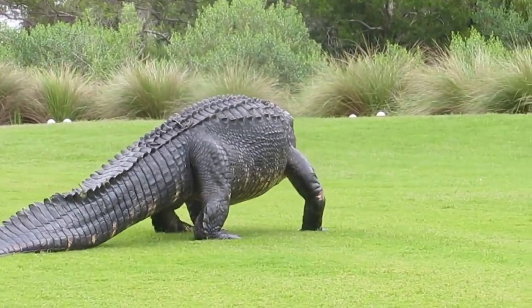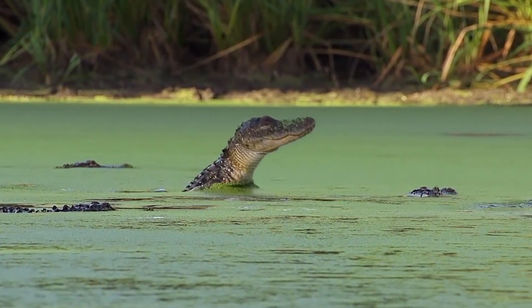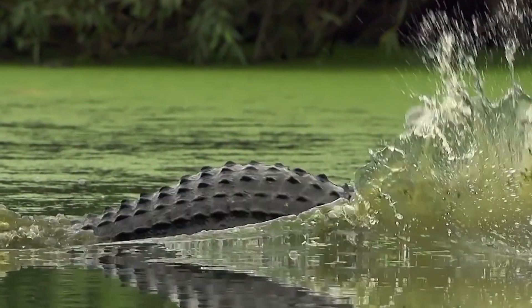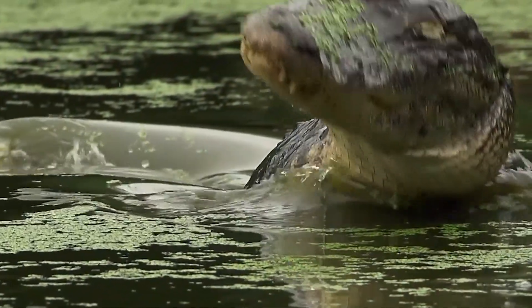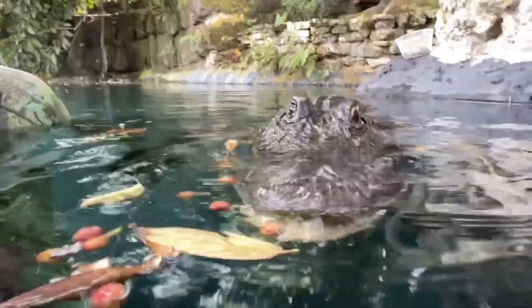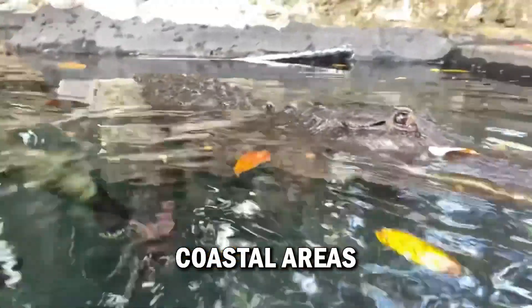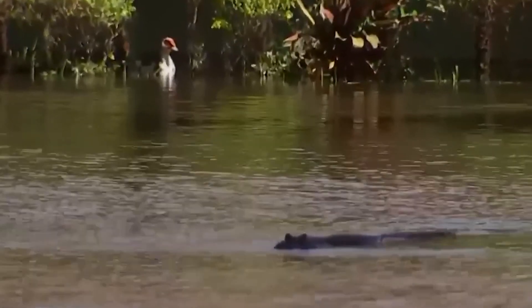Now, let's talk about behavior. Alligators are known to be more tolerant of freshwater environments, making them a common sight in Florida's swamps and lakes. Alligators are often seen lazily floating in the water or sunbathing near the shore. While alligators are not known for ocean adventures, there have been a few rare instances where they've been spotted in coastal areas, especially during hurricanes or storm surges.